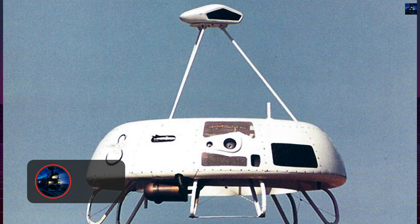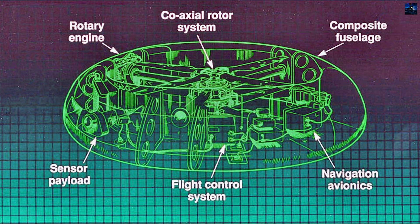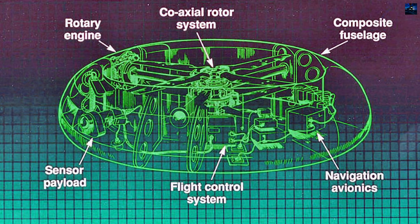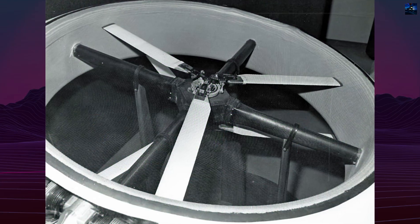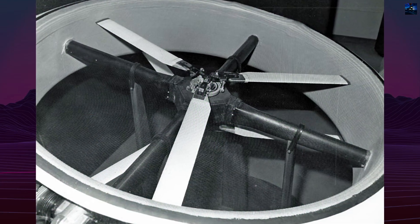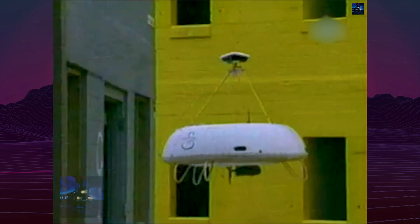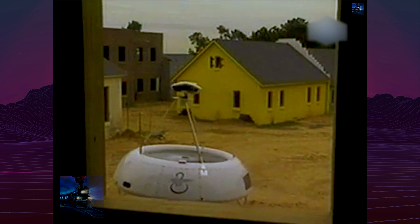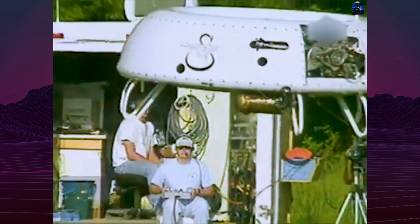A proof-of-concept vehicle flew on July 13, 1988. It featured coaxial rotors inside a torus-shaped shroud, improving lift and safety. Measuring 1.75 meters in diameter and 55 centimeters in height, it weighed 20 kilograms and was powered by a 3.8-horsepower four-stroke engine. Components were sourced from radio-controlled model helicopters, with stabilization provided by onboard gyroscopes.